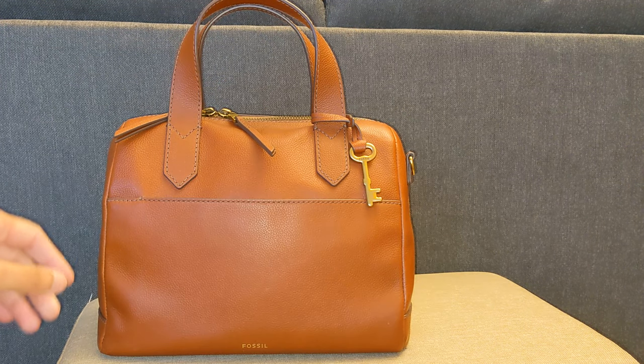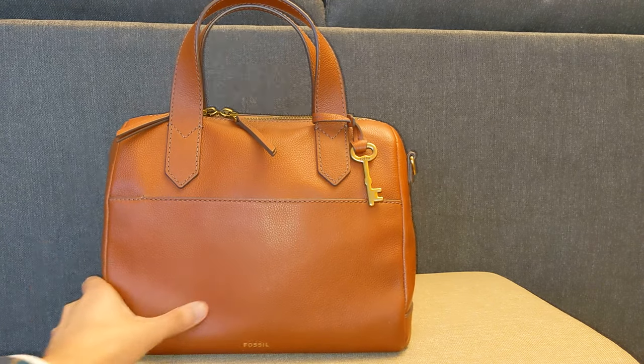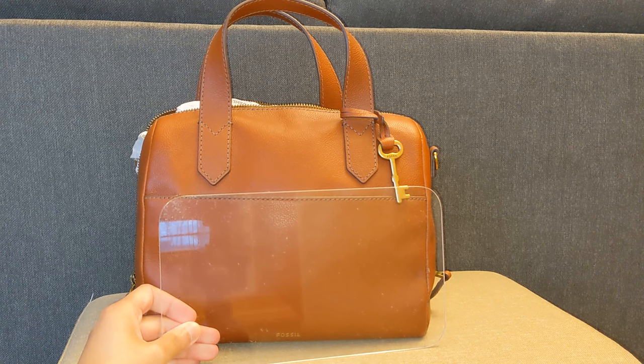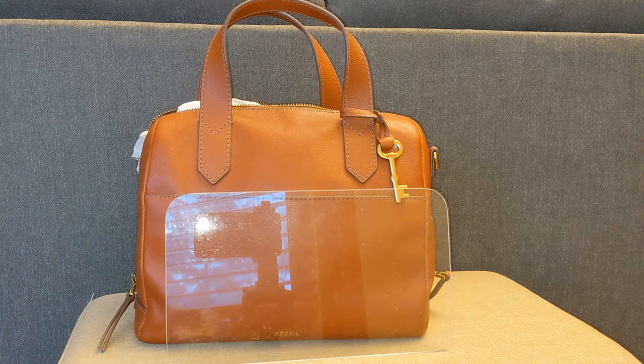It's more practical than my Coach Kelsey because it has this exterior slip pocket where I can put my phone. And then of course it has the crossbody strap if I wanted it, but I don't necessarily use that much. I do have a base shaper in this bag from Etsy — it's just an acrylic plastic base shaper. That does help the bag keep its shape without taking up a ton of room like a bag organizer would.